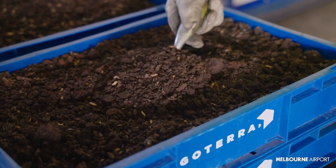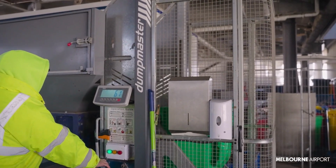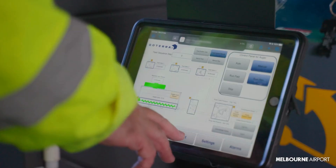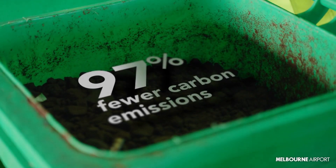Their manure or frass is processed into organic fertiliser for agriculture and garden beds, creating a perfect circular economy. We use it right here at the airport to improve our soil. Compared to going to landfill, this system reduces carbon emissions by a whopping 97%.